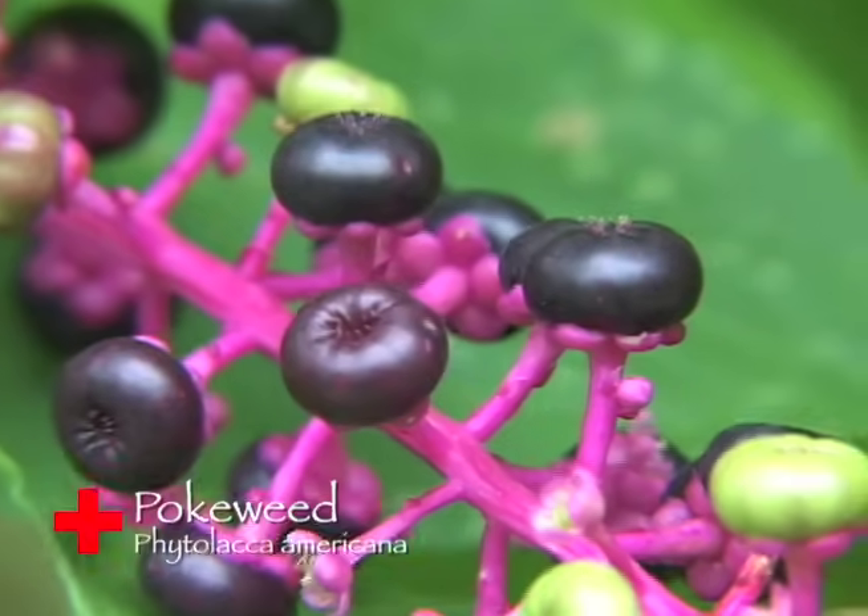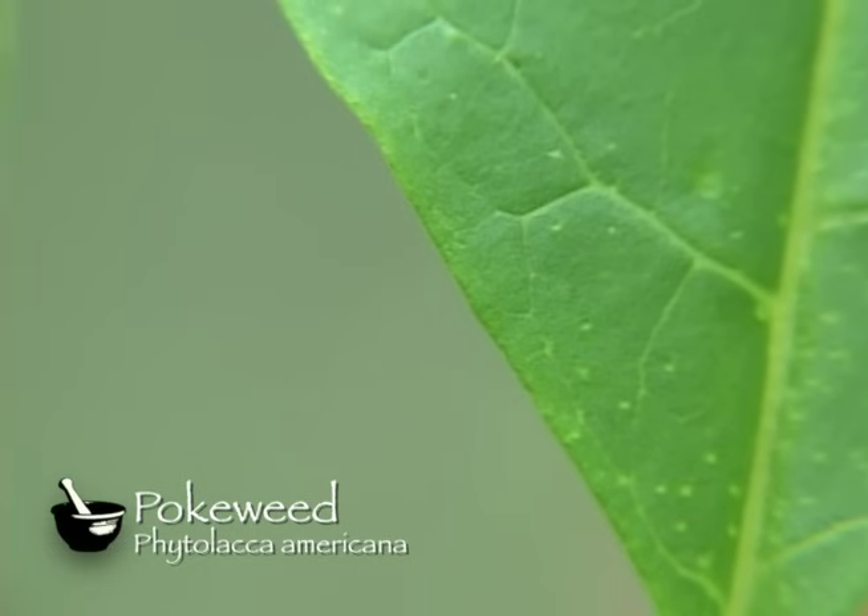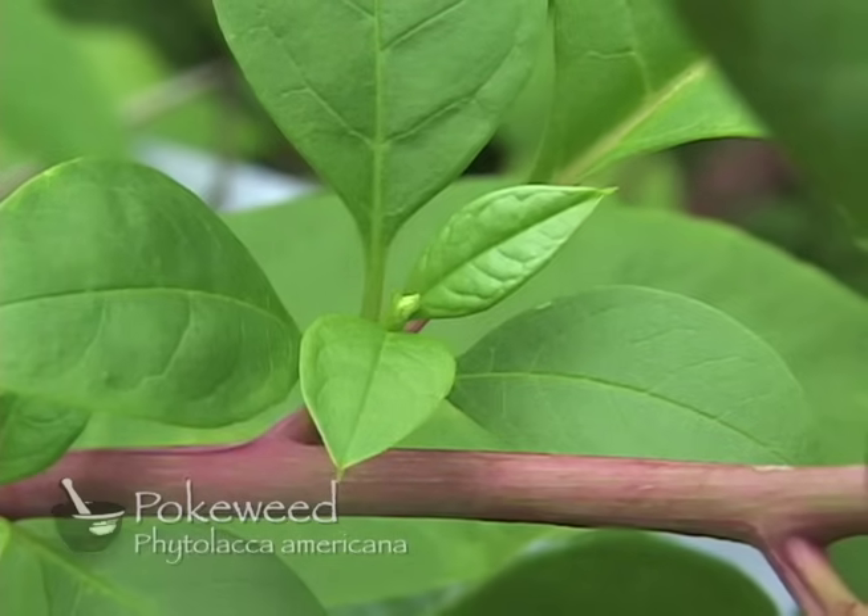With sepals that are round and petal-like, the flowers grow in racemes that will produce dark purple fruit. The plant has alternate leaves, and the leaves are entire. The stem is stout, succulent, and branching.